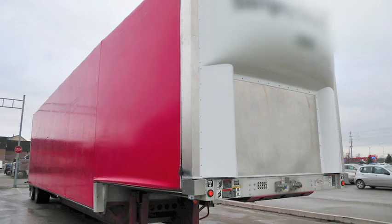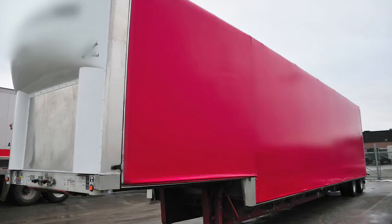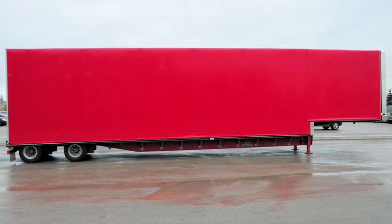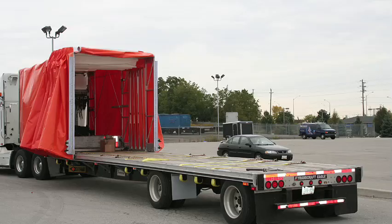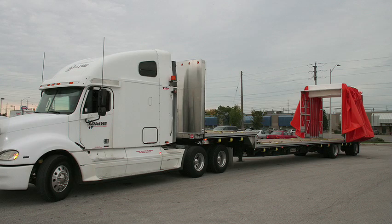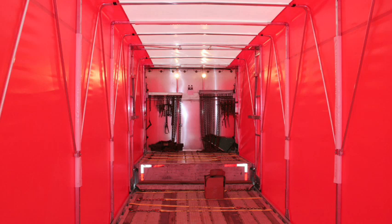With driver safety always in mind, the Look's sliding system makes high, unmanageable tarping easy, quick, and extremely safe. Drivers that spend endless hours tarping and untarping loads become tired quicker, and that can lead to unnecessary downtime, causing delays in deliveries and ultimately a higher risk of possible highway accidents.